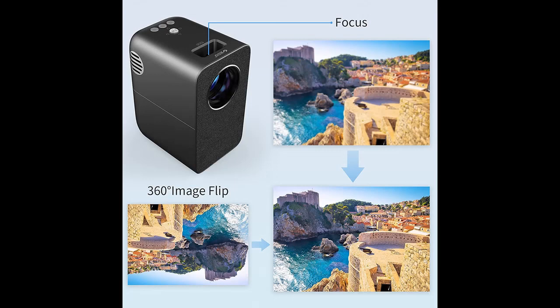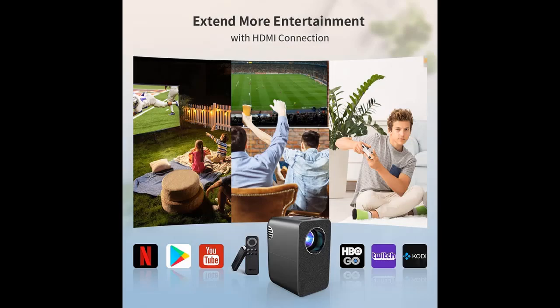It is both a projector and a Bluetooth speaker. Equipped with one-button switching Bluetooth mode, it can be used as a Bluetooth speaker to connect to a mobile phone or tablet to play music and audiobooks.